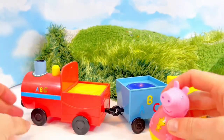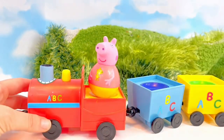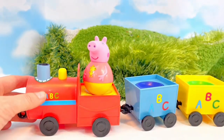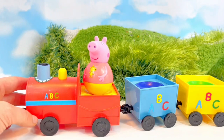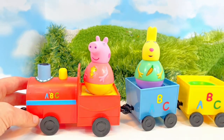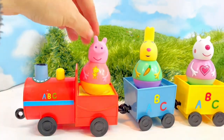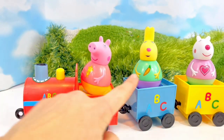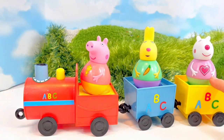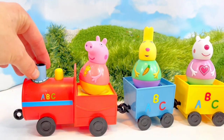Peppa, are you going to ride in the engine? Oh, certainly. Peppa needs to have some friends with her because things are always more fun with friends. So we have Rebecca Rabbit and Susie Sheep. Now look, Peppa has Teddy on her shirt, Rebecca Rabbit has a carrot, and Susie Sheep has a beautiful pink heart.